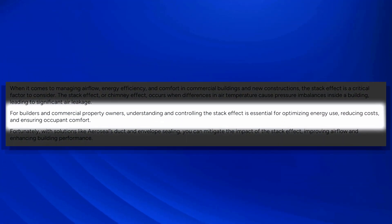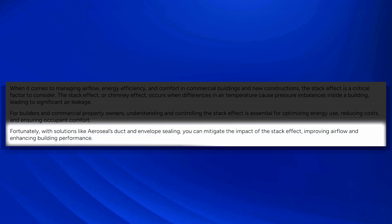For builders and commercial property owners, understanding and controlling the stack effect is essential for optimizing energy use, reducing costs, and ensuring occupant comfort. Fortunately, with solutions like AeroSeal's duct and envelope sealing, you can mitigate the impact of stack effect, improving airflow and enhancing building performance.